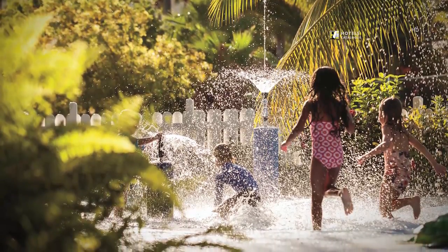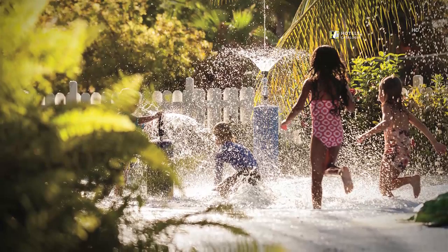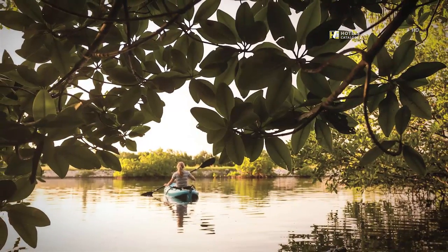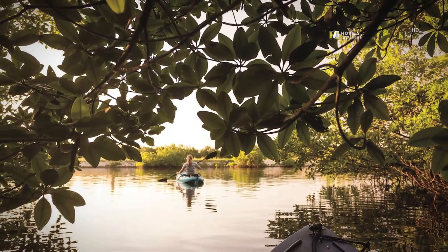Relax as a family while the kids play in the splash pool at Starfish Cay. Take a moment to appreciate the surrounding nature while kayaking through the mangroves.